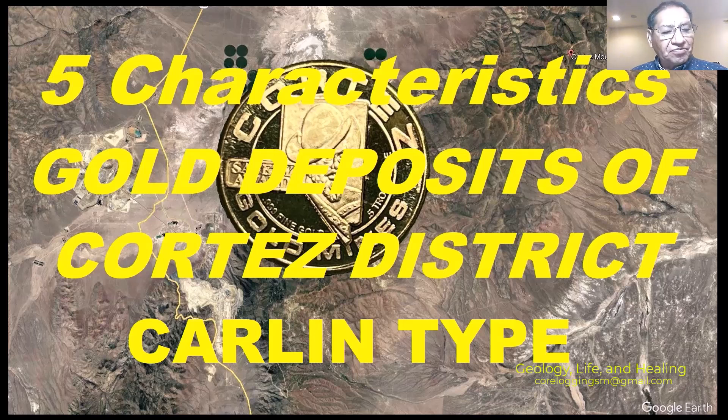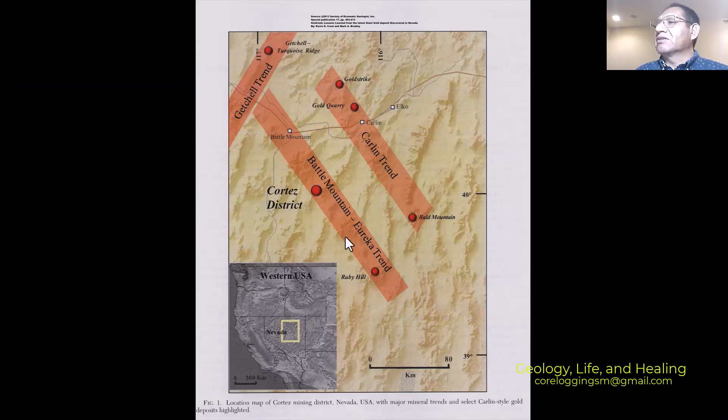Disclaimer: all the information presented in this presentation is for educational purposes only, and anything that is confidential and private information belonging to companies I have worked for or am working for now is going to be protected. So with that, we can go and see the second slide.